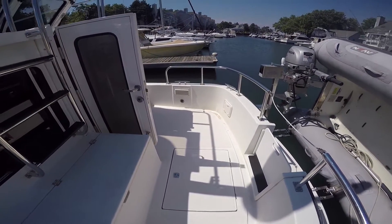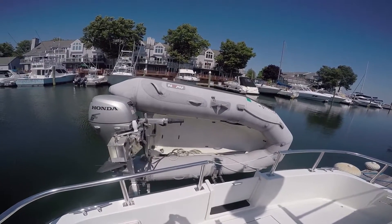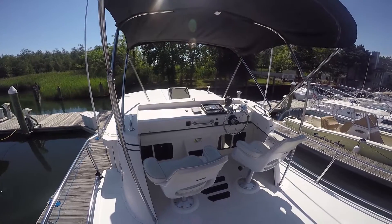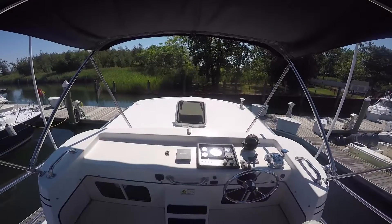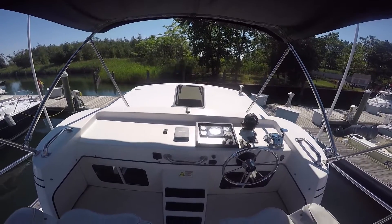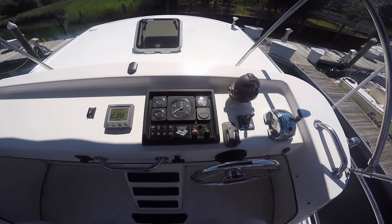Nice size cockpit with storage, walk-through transom door, easy access to the dinghy, up a few steps to the command bridge. All the necessary controls to operate the vessel from the bridge with a helm and companion seat and room for deck chairs.